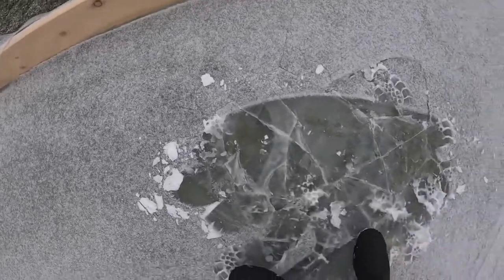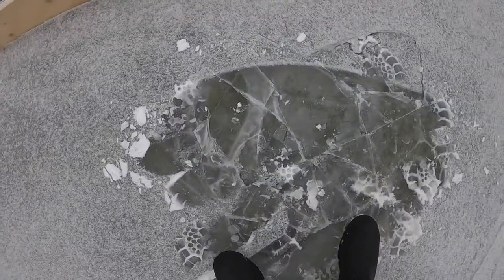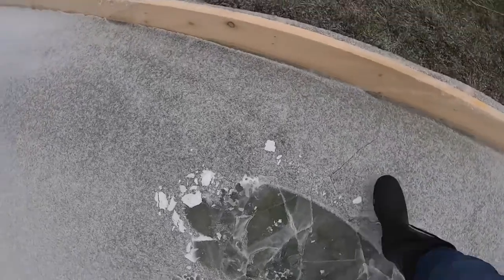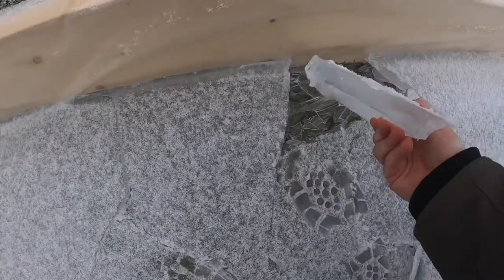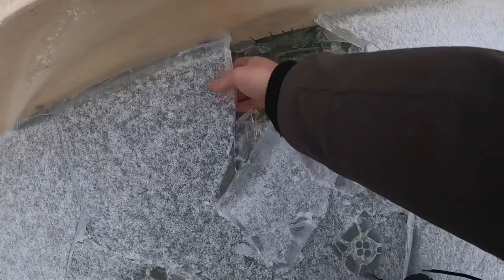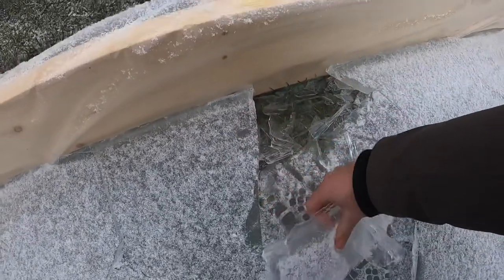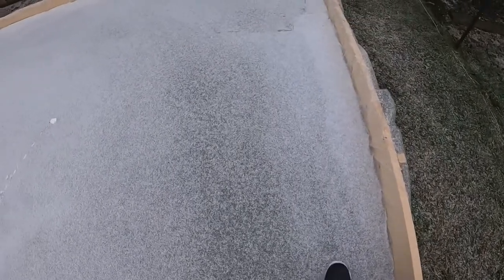It looks like the top crust has frozen and left a gap in between my bottom layer. Got about an inch up here — I'm not too worried about that right now, I'm still building the base. I can feel it's definitely not as hard now that it's above zero. This corner is pretty good.